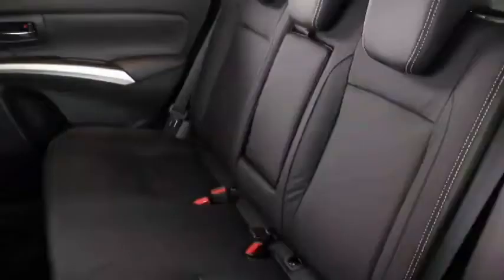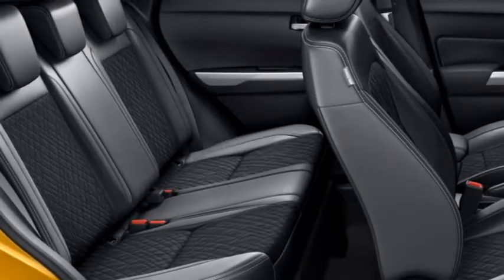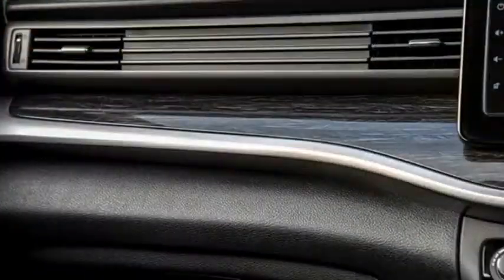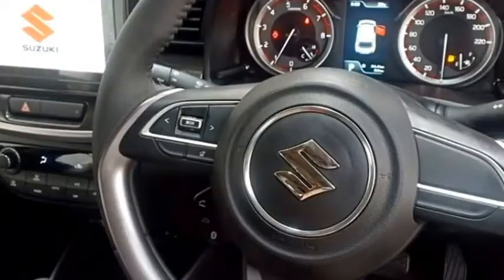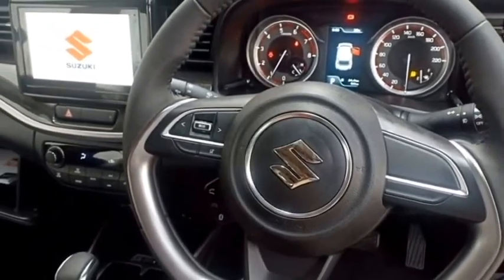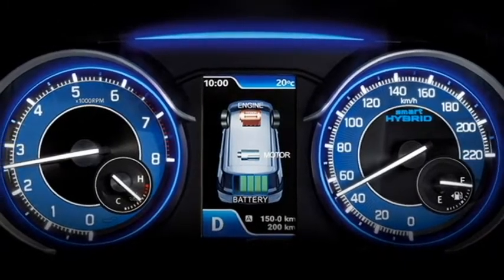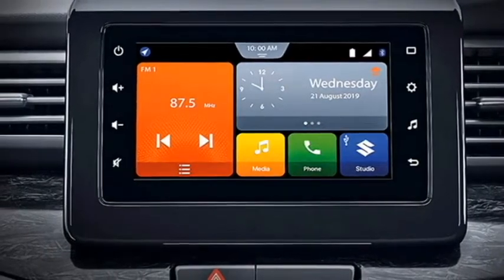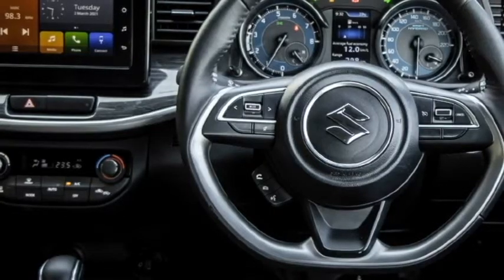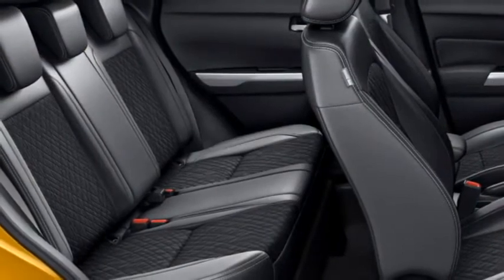The interior of the crossover has been updated with a number of features including an airy cabin, premium quality soft-touch materials, a new silver-accented dashboard setup with dash-mounted AC vents, electric power-adjustable seats, a leather-wrapped flat-bottom three-spoke steering wheel with steering-mounted controls, a smart instrument cluster with 4.2-inch TFT multi-information display, a 7-inch touchscreen infotainment system with Apple CarPlay and Android Auto along with Bluetooth navigation, smartphone connectivity and USB port, and a premium sound system with 4 speakers and 2 tweeters.